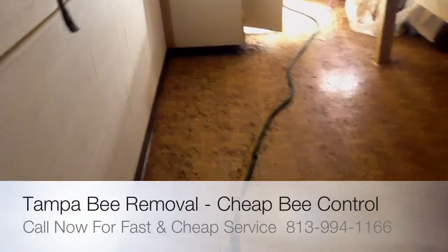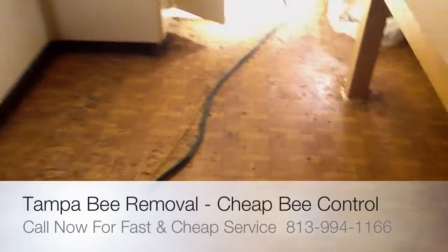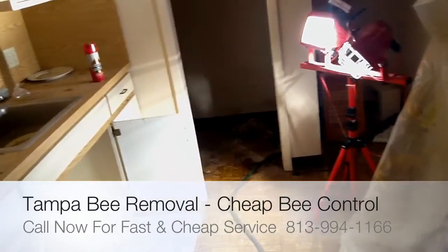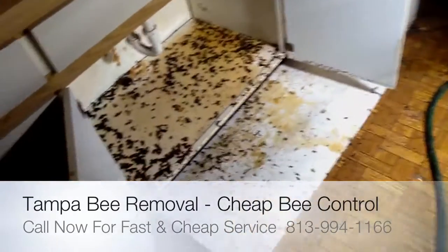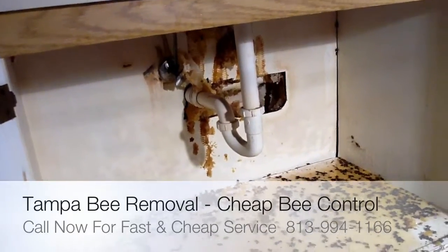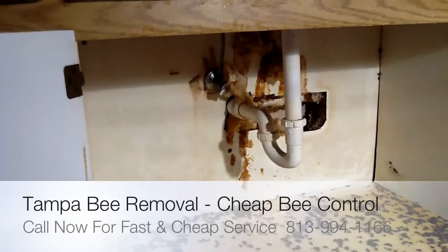I was called out to a commercial building because they had a bee problem. As you can see, there are thousands of bees dead on the floor. You can still hear them buzzing by the lights. Then there's a sink, and we can see the beehive — it's been developed underneath the cabinet of the sink.